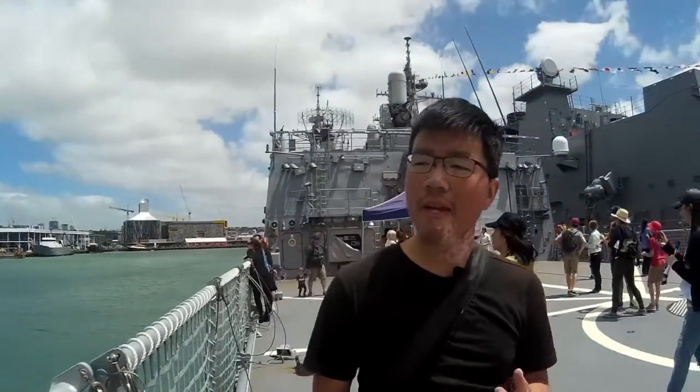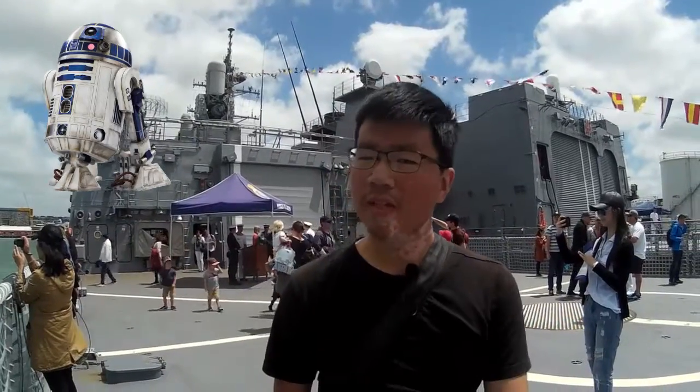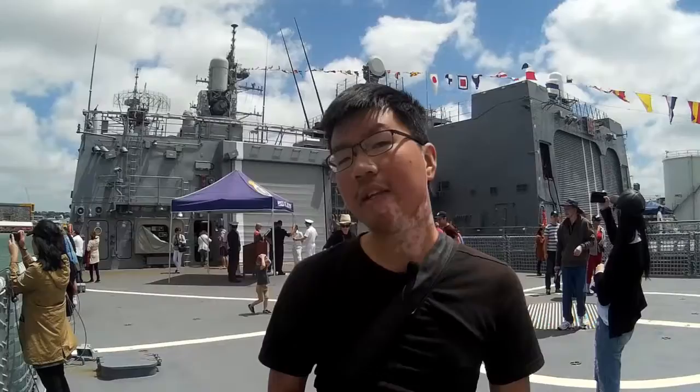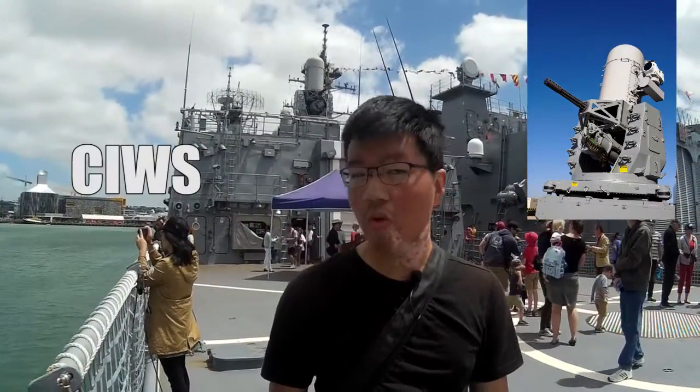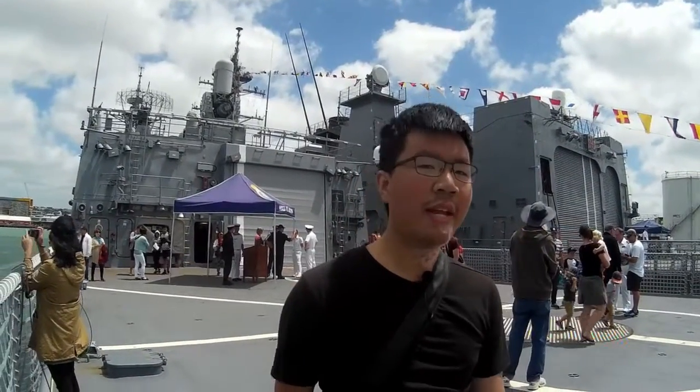I am here aboard HMS Tamana on this lovely Auckland day, and behind me up there, that white dome kind of looks like R2-D2, but in fact it serves a more important purpose. That is in fact a Phalanx multi-barrel CIWS, or close-in weapon system — a six-barreled 20mm Gatling gun designed to shoot down incoming missiles.